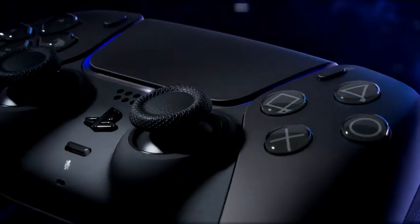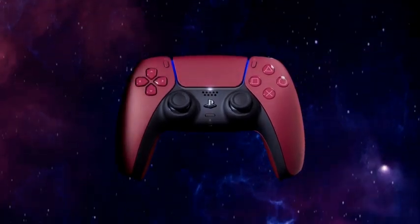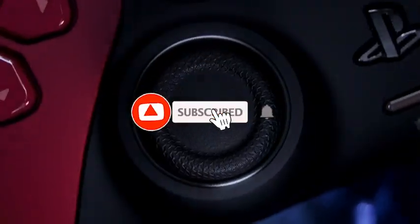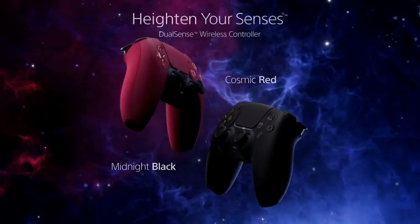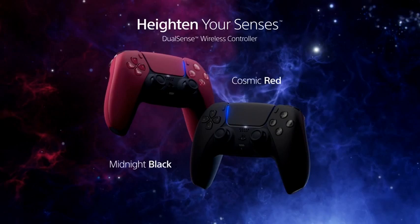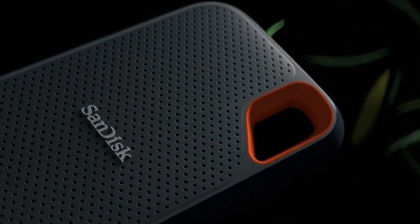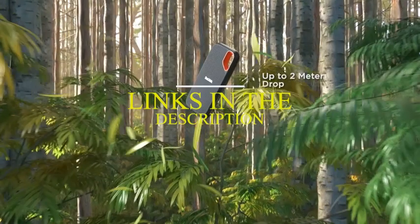Hi, welcome to the All Cases here. In this video we are going to talk about the top best MacBook Air 15-inch accessories 2023 you can buy on Amazon. Please subscribe to our channel and press the bell icon for more videos.